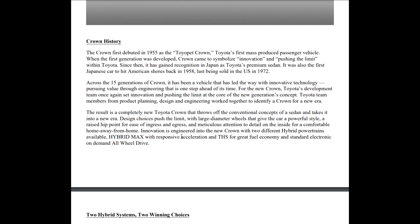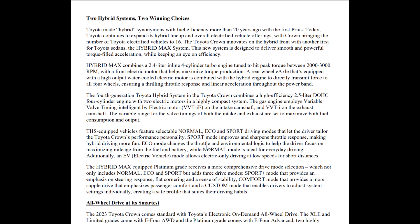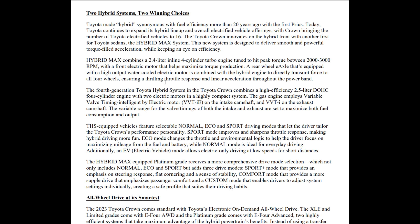I bet the Hybrid Max zero-to-60 time is going to be crazy. Hybrid synonymous for more than 20 years — Toyota started with the Prius and got it right, and it's just gotten better since then. Anybody that talks hybrid knows that Toyota is the authority on hybrids.